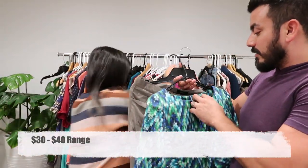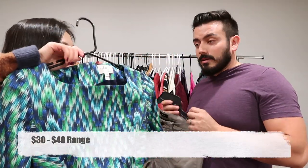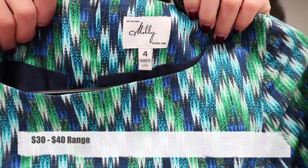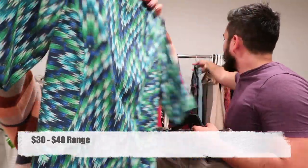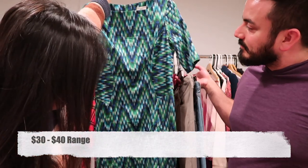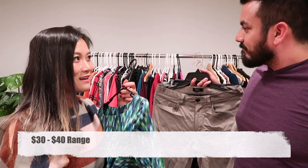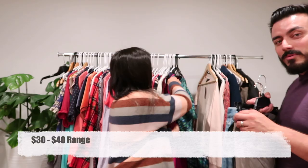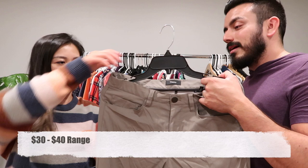Then we have this Millie of New York — a size 4, cute little shift dress with a long zipper on the back. We just sold a Millie dress a few weeks ago, so I think this was a sign to replace the one that's now gone — one in, one out.